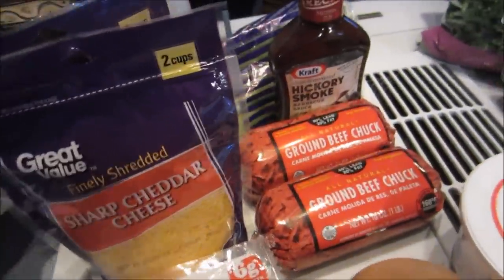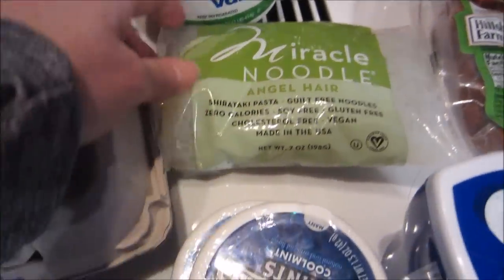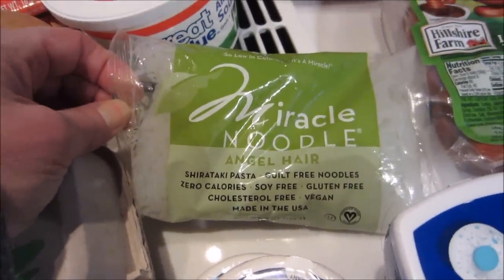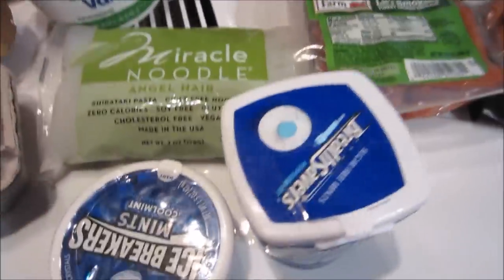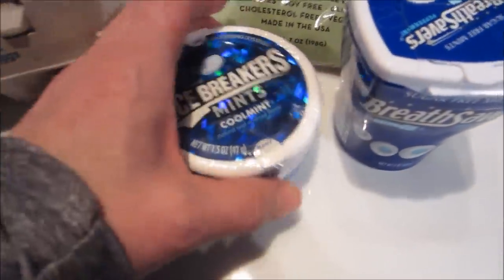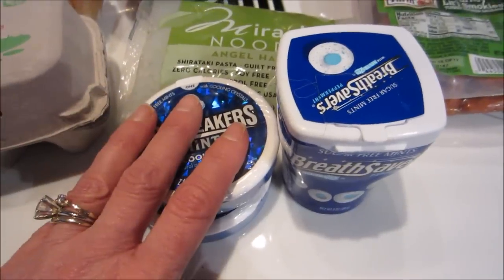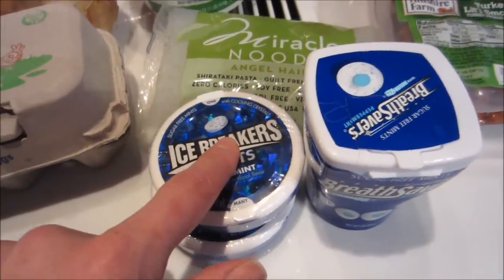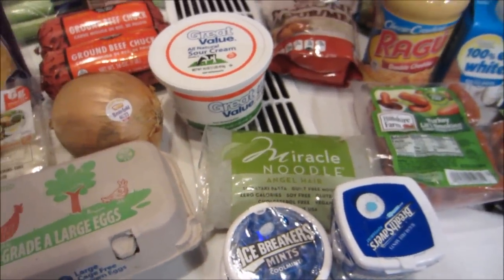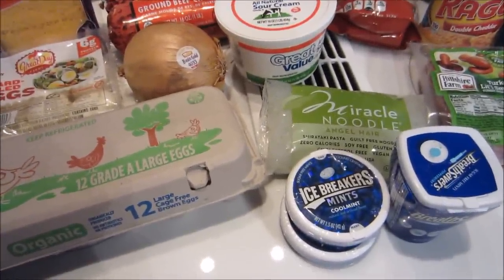I got bacon bits — we already have bacon bits — and some lettuce. Last but not least, I didn't get these at Walmart; I got the Miracle Noodles online on the Miracle Noodle website. And because I can't find any more of these icebreaker mints, I bought them to refill this tin. I still have a few left, but you can recycle the tin and fill it with these.